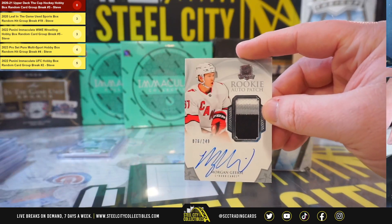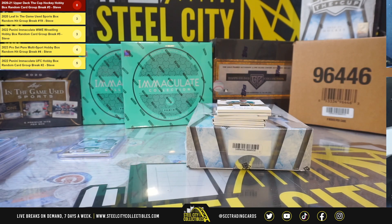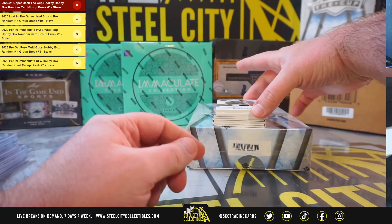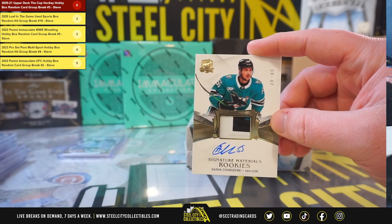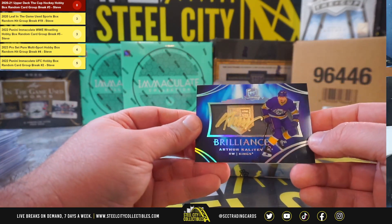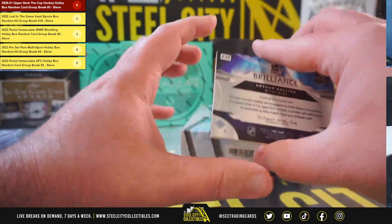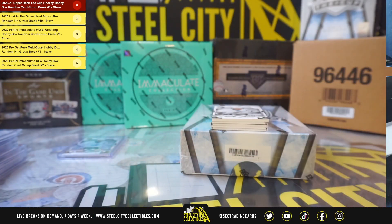Rookie Autographed Patch, Morgan Geeky, 76 of 249. Signature Materials Rookies, Sasha Chmielewski, 29 of 99. This next card here is really nice — it's going to be a Brilliance, Arthur Kalaev. There is no serial number on those ones. What a really nice hit.